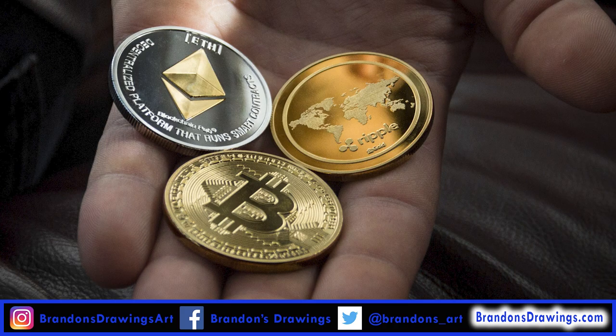Only the holder of the token is the true owner of the art. No two tokens are the same, and this adds scarcity to your digital works, and therefore value.